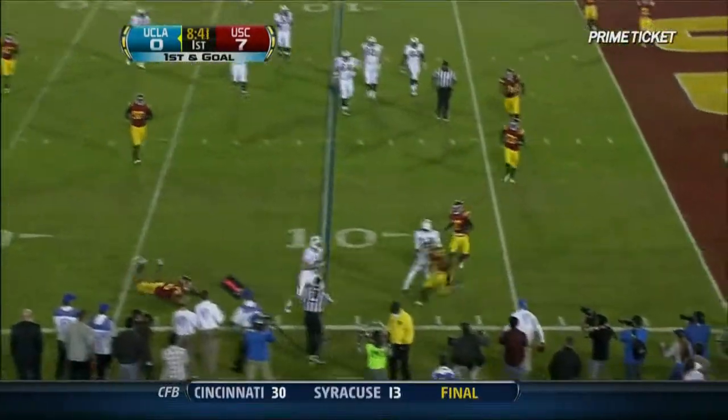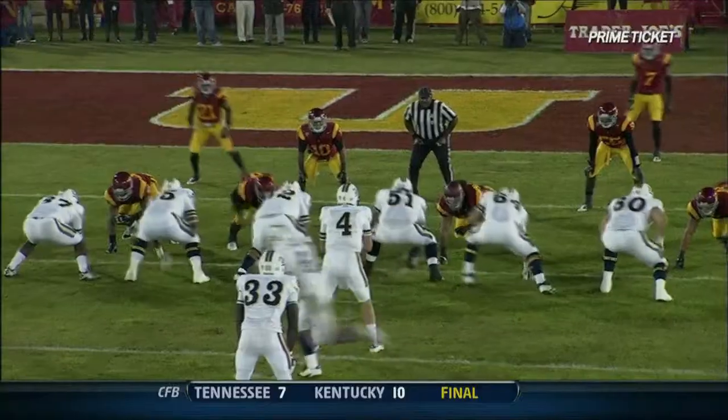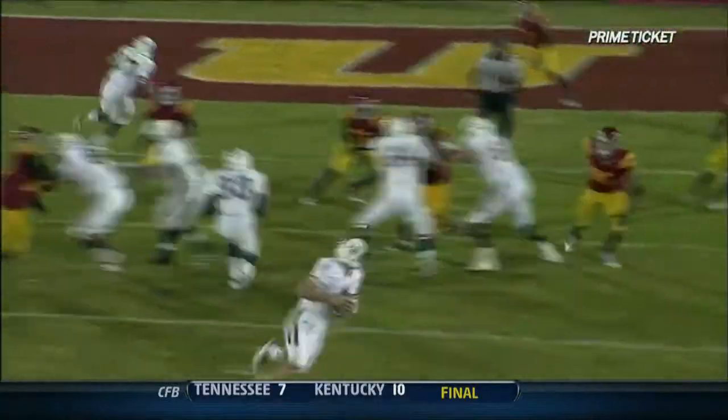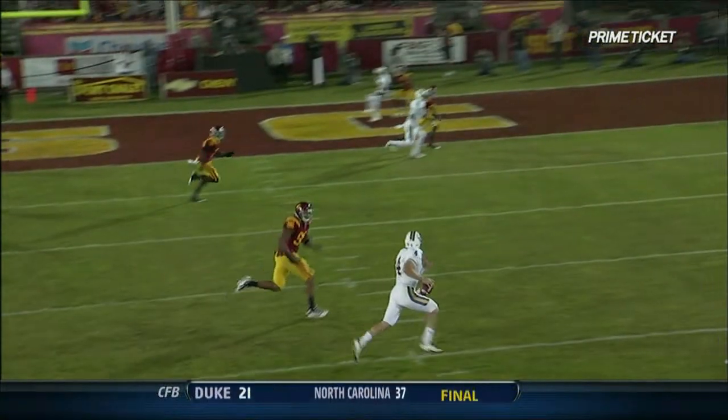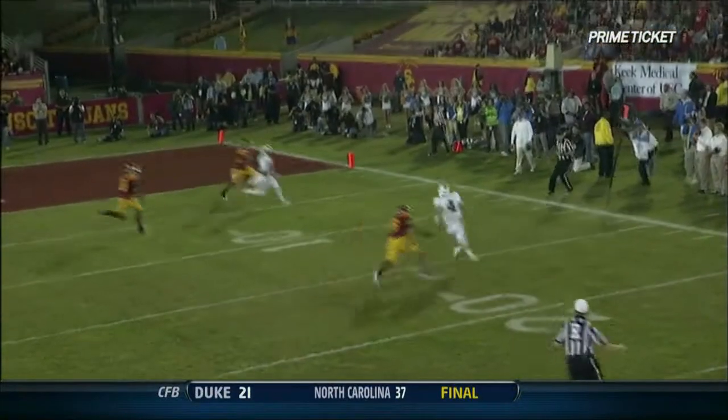On the run. Turns the corner. And maybe a yard. He'll go with the football. Kevin Prince does the right thing. You're going to see all the UCLA Bruins covered up in the end zone and at the goal line. And Prince does the correct thing.